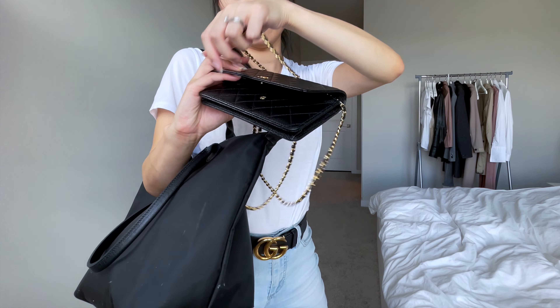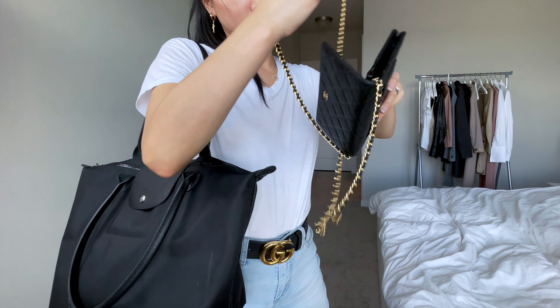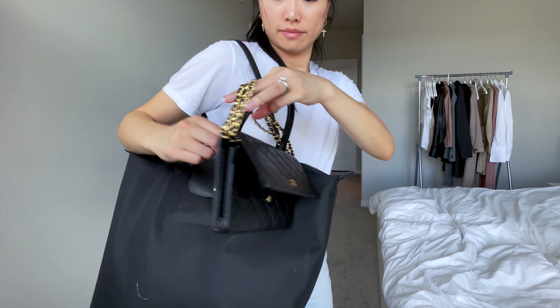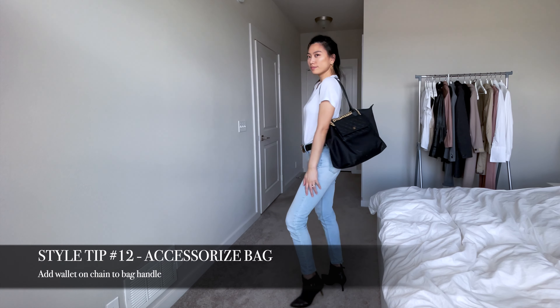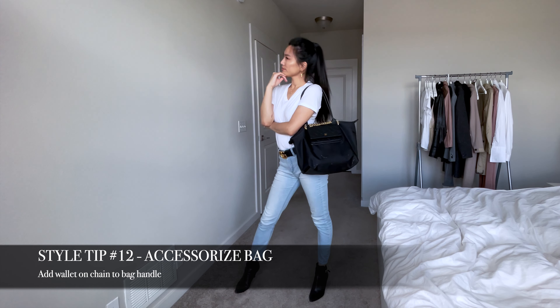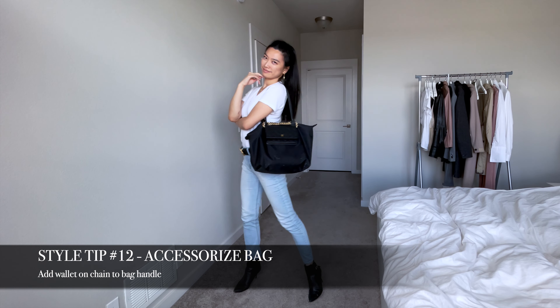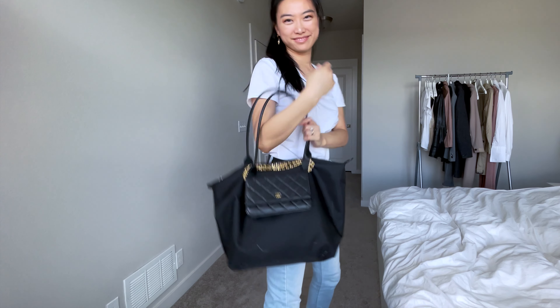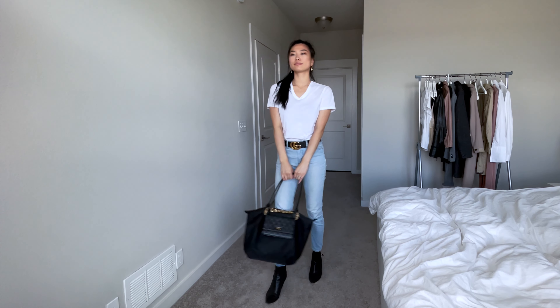To add a little bit more personality to your Longchamp Le Pliage bag, you can always put a wallet-on-chain over one of the handles and display it on the front of the bag for a different look. This trick works best when you pair two bags of the same color so it doesn't look like it's clashing too much. Otherwise, if you love colorful bags, you can always try mixing two completely different colors and see what the outcome is.